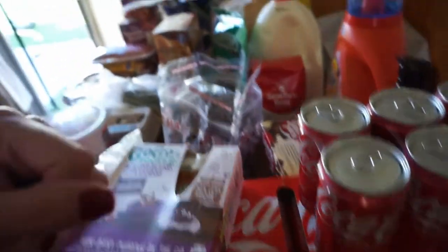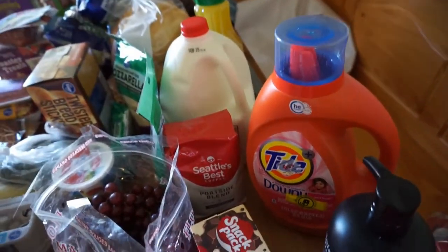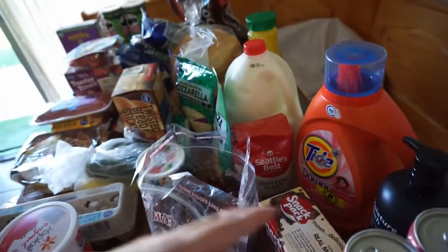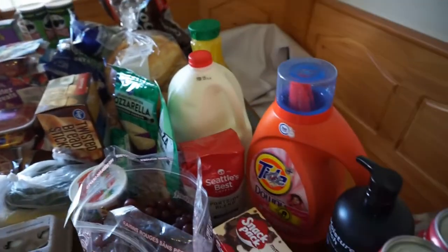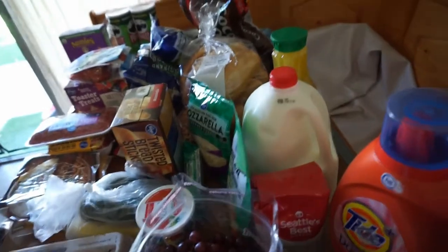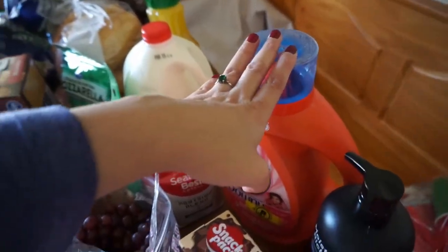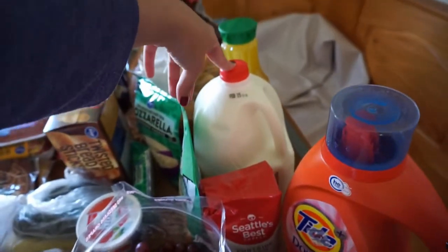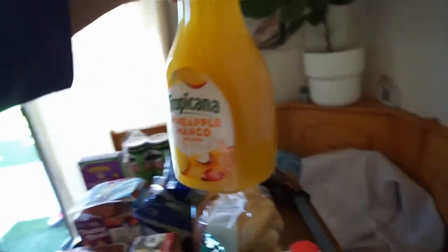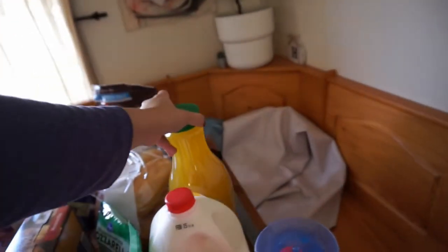I noticed we were running low on Tide powder, so I'm switching back from powder to liquid detergent. I saved two dollars on this, so I only paid nine dollars instead of twelve. I also got milk and orange juice — pineapple mango — which my son really likes.